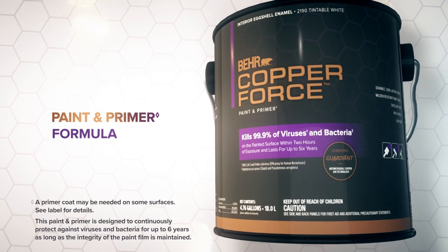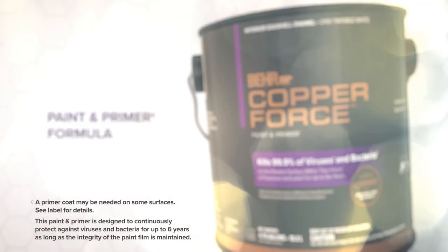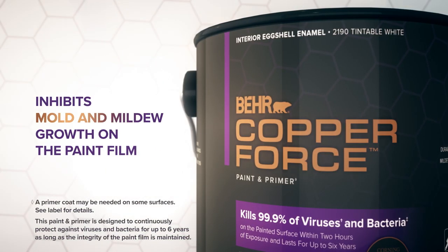Its paint and primer formula is designed to continuously protect against viruses and bacteria for up to six years. So whether you're a homeowner painting a kitchen or bedroom, or a professional painting a medical facility, daycare center, school, or office building, you get that antiviral antibacterial action at the painted surface.